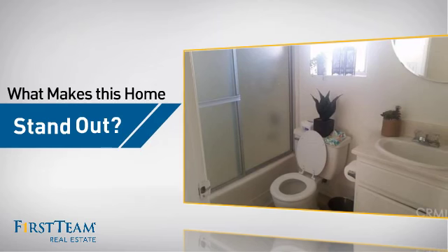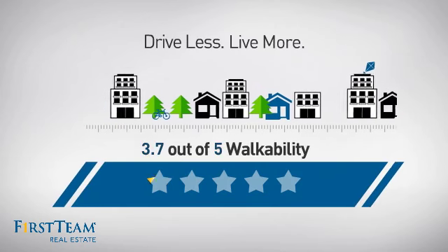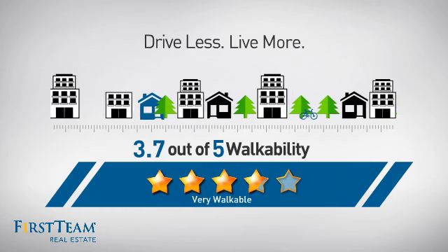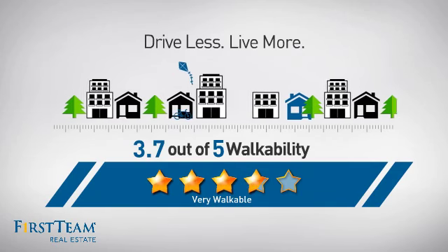But let's talk about what really makes this home stand out. With a walkability score of 3.7, the neighborhood is a very walkable place to live — great for a healthier lifestyle, shorter commutes, and the ability to run errands on foot.